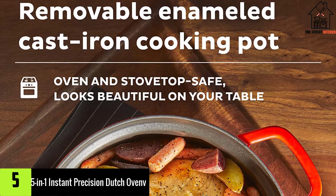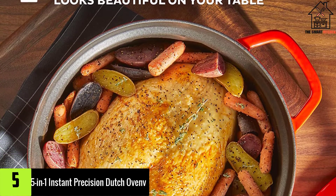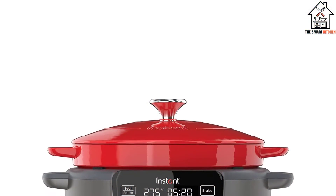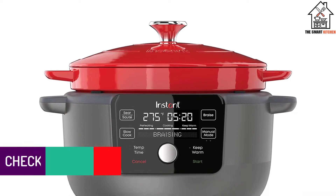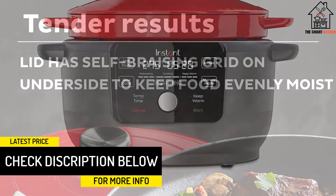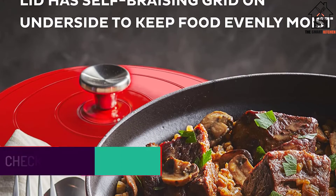Starting at number 5, we have the 5-in-1 Instant Precision Dutch Oven. From dough proofing to searing, the new Instant Precision Dutch Oven simplifies intricate recipes that typically require a careful eye. It can hold 77 degrees for hours, a cool environment preferred for yeasted bread that's lower than many traditional ovens go, or spike the temperature on command for searing.